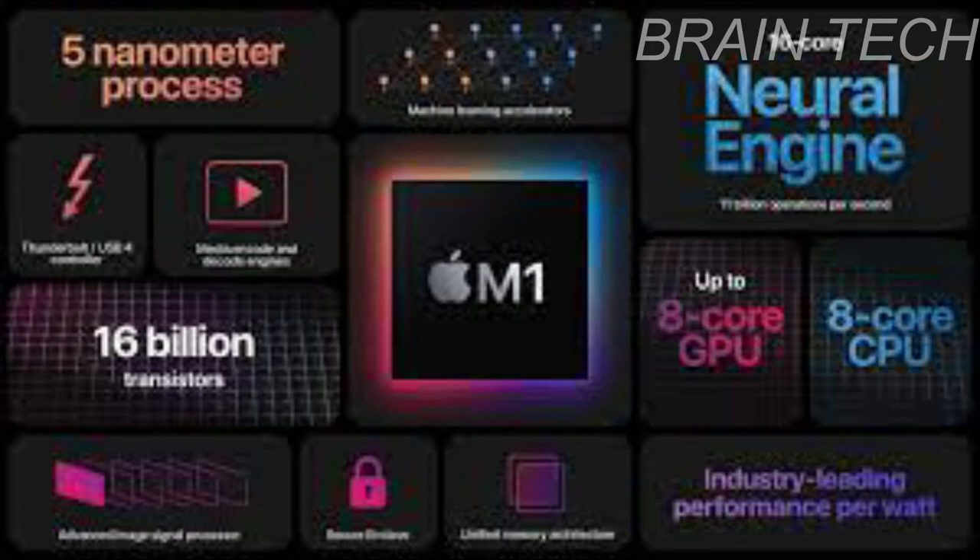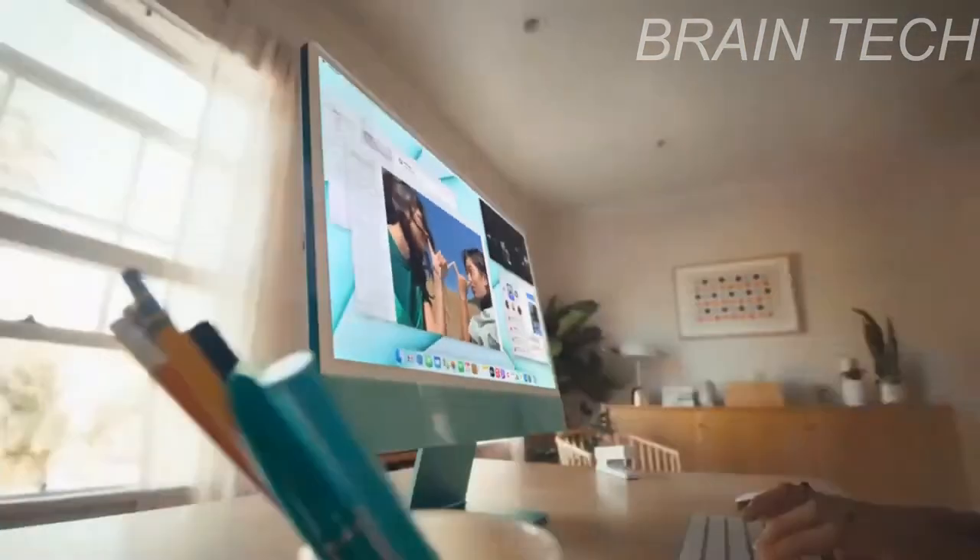The RAM in the GPU also comes inside the processor — that is very cool. Now let's talk about the specs of the new iMac.